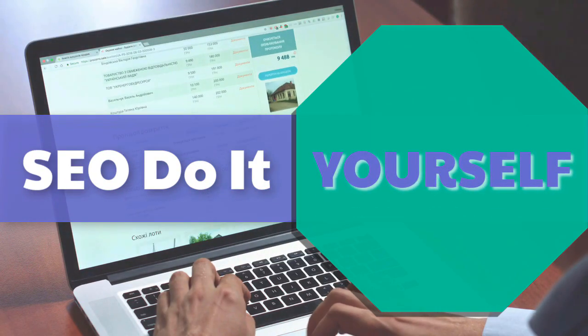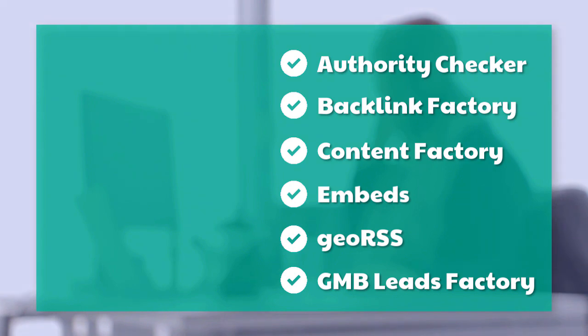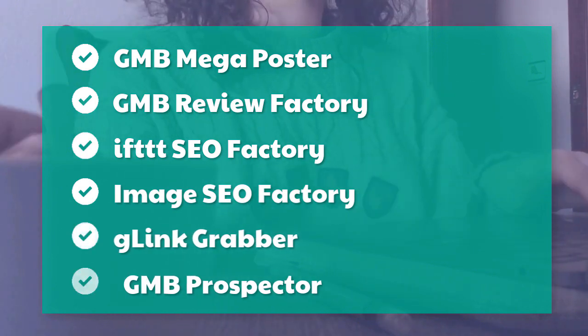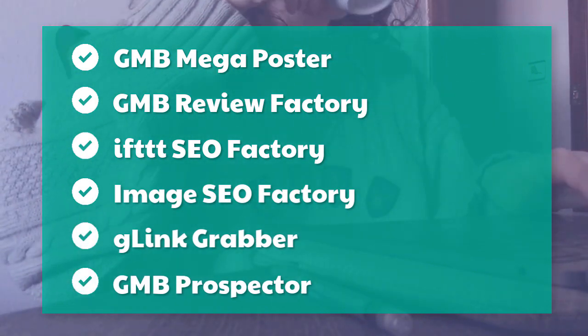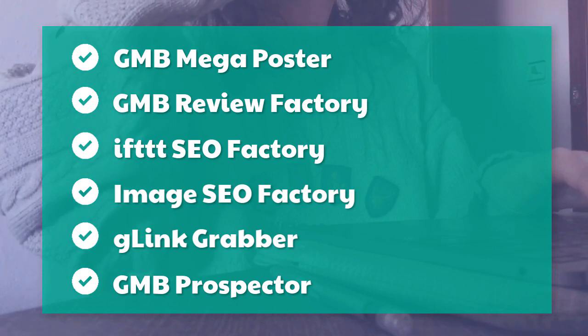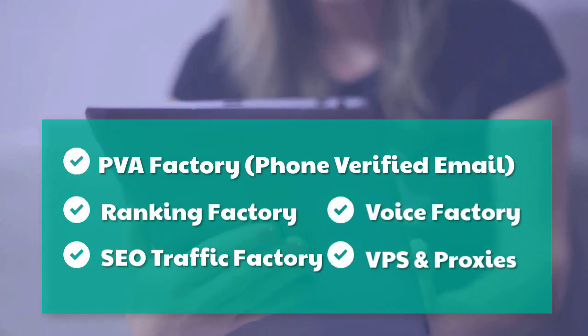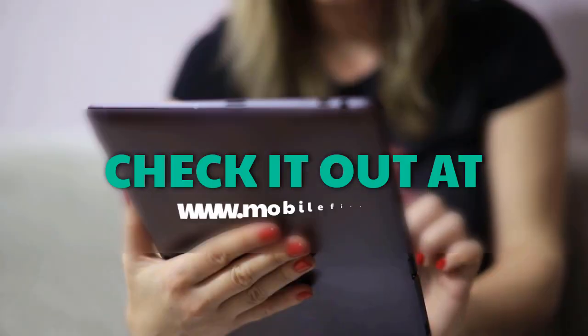DIY SEO tools include: authority checker, backlink factory, content factory, embeds, geo RSS, GMB leads factory, GMB mega poster, GMB review factory, IFTTT SEO factory, image SEO factory, G-link grabber, GMB prospector, PVA factory, phone-verified email, ranking factory, SEO traffic factory, voice factory, VPS and proxies. Check it out at mobilefirst.ca.